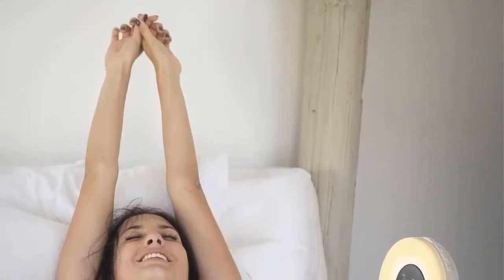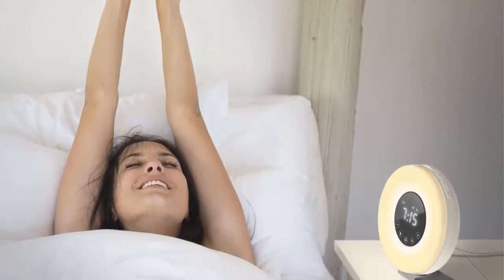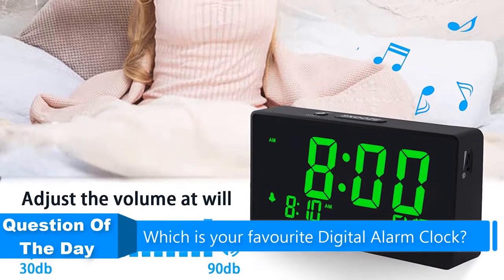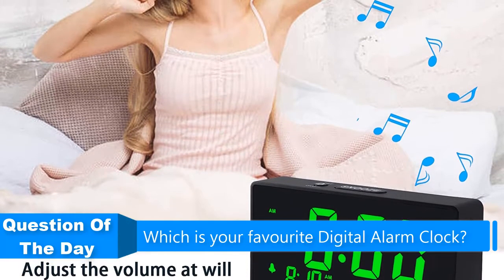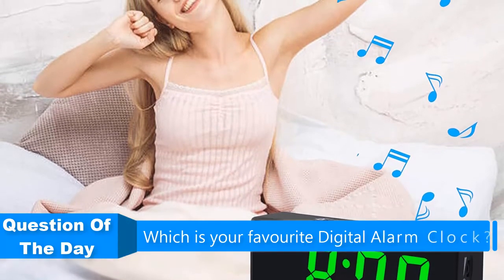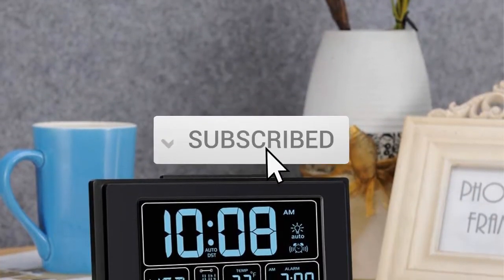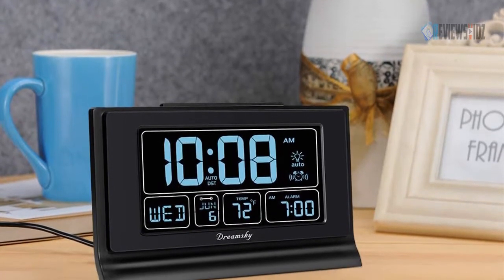Hello everyone. In this video we are going to be checking out the five best digital alarm clocks. I made this list based on my personal opinion and research of the market. I try to list them based on their price, quality, durability, and more. If you want more information and updated prices on the products mentioned, check out the links in the description below, and be sure to subscribe to our channel for future review videos. Let's get started.